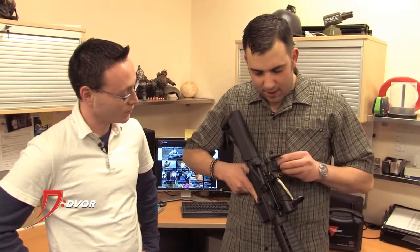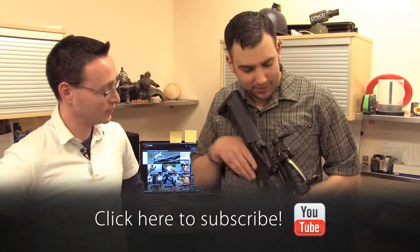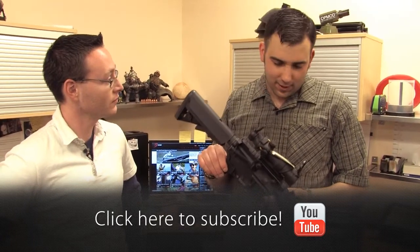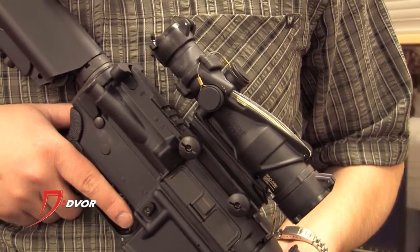They're finger adjustable turrets. The reticle in here is a BDC reticle, so you don't have to make any adjustments for the various distances you're shooting at. I was issued one of these when I was on active duty and I could easily drop a man-sized target at 500 meters. One of my favorite sights.